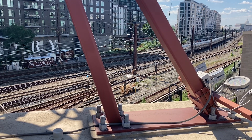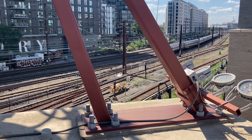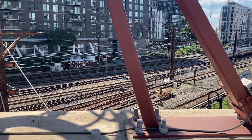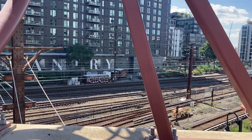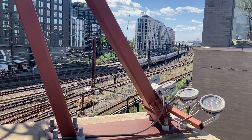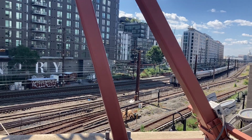That's a freight. I heard the ES44AC-8 — four units. Now the ACS-64.